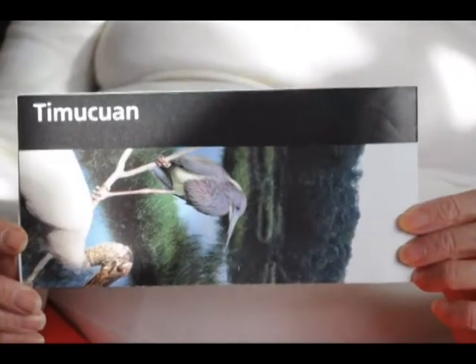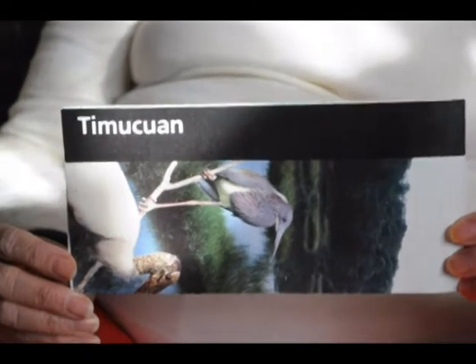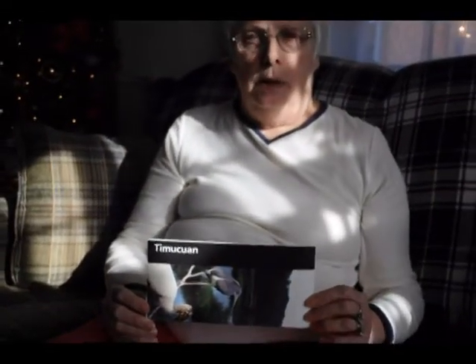Hi everyone, Bruce and Jan out of the van again. This is a National Park Service pamphlet that they give to you, maybe at the main gate when you come in or at the visitor center. This particular one is close to Jacksonville, Florida.